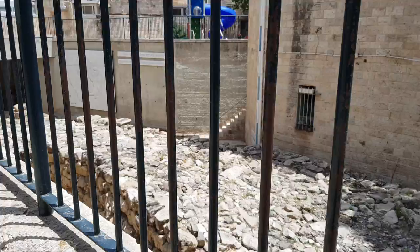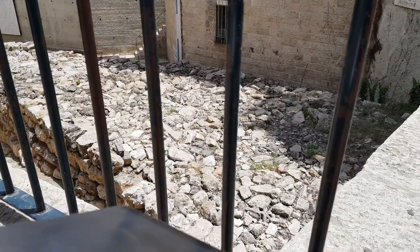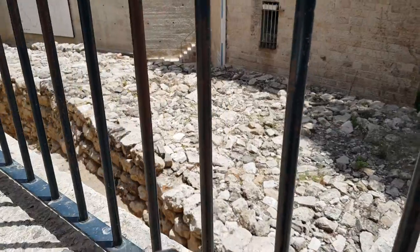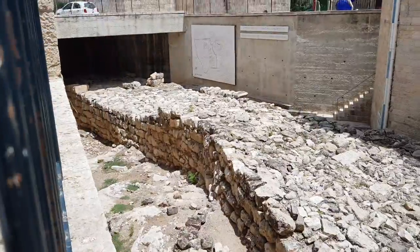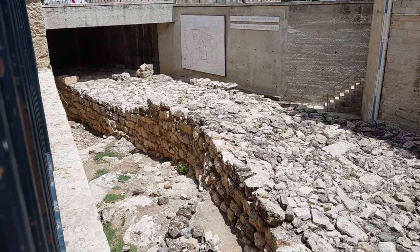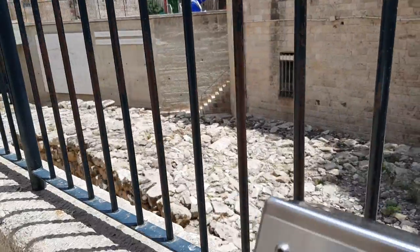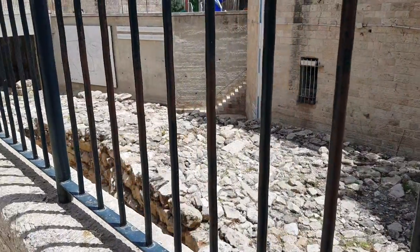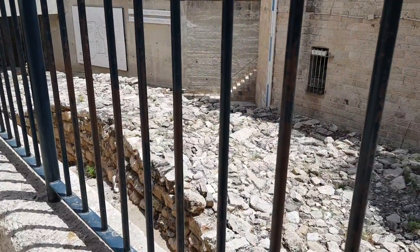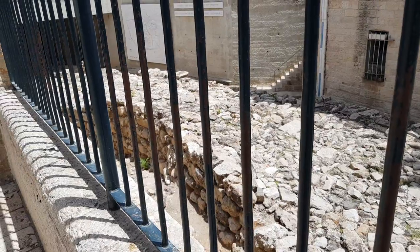We learned from the Book of Kings that King Hezekiah greatly fortified Jerusalem in the 8th century BCE by building a massive wall and routing the Gihon Spring so there would be access to water inside the city. There had been a lack of evidence to support the imposing size of Jerusalem described in the Bible, particularly regarding the question of whether Jerusalem covered two hilltops during the First Temple period and, if so, how far up Mount Zion did the city extend.